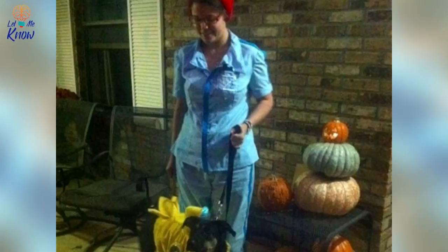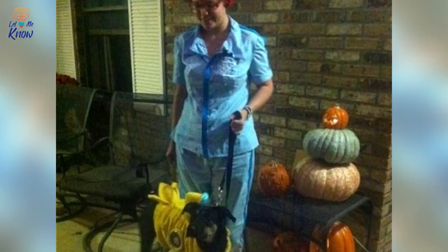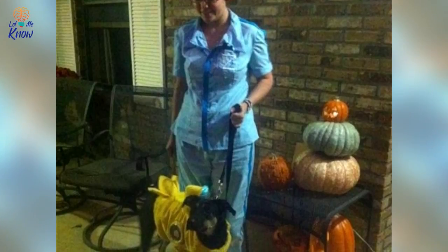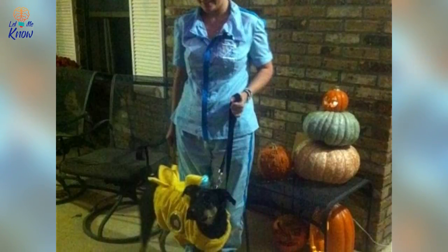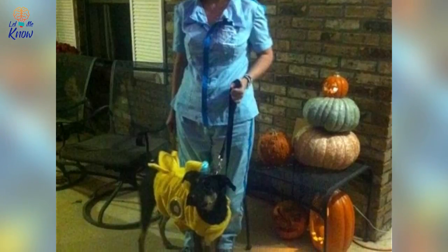Steve Zissou and his Submarine — inspired by one of her favorite movies, The Life Aquatic, this plucky woman dressed up as the main character. Obviously she didn't want her dog to feel left out, so he got to don his adorable yellow submarine costume.